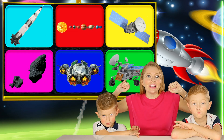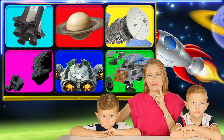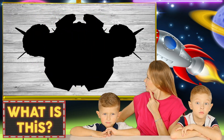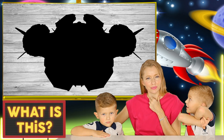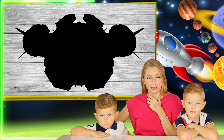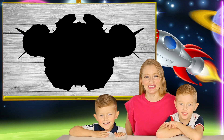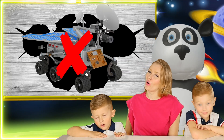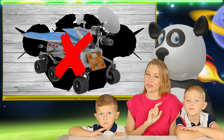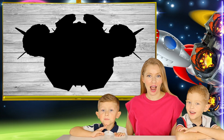Let's try to guess another space word. What could it be? It's going left around a planet — no, no, no. What is it? It's a spaceship!